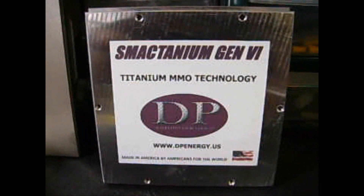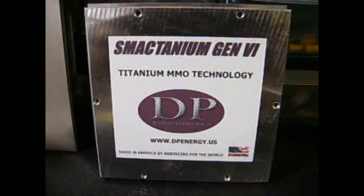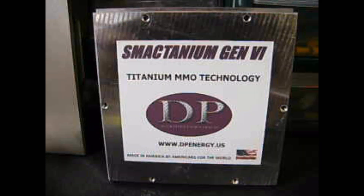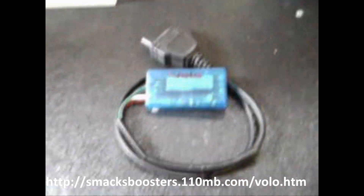What's up, Smack fans — Smack here, CEO of DP Alternative Energy Designs. We are a not-for-profit organization absolutely and totally dedicated to a petroleum-free future. We've decided to become a Volo chip dealer.